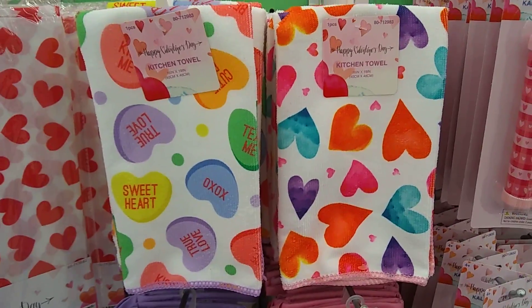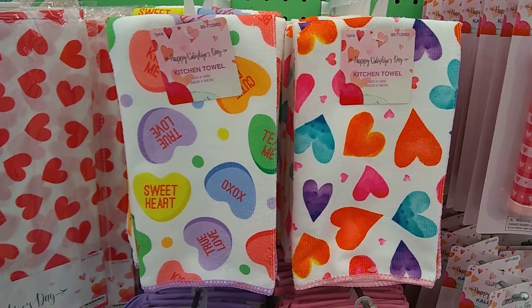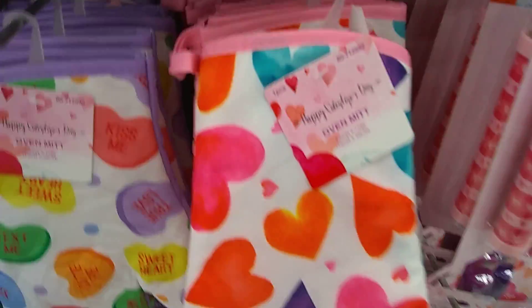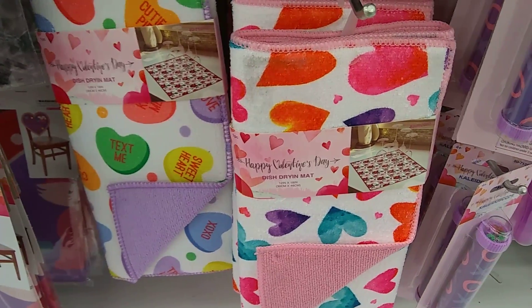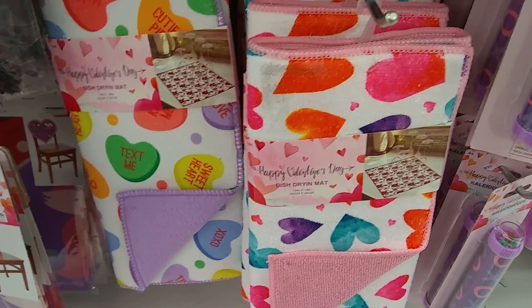I am loving these towels — super cute. And look at the hand mitts — I really like this one. Super cute with these drying mats. Definitely like it.